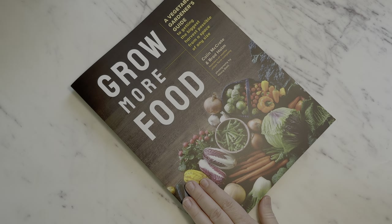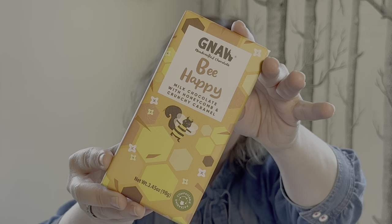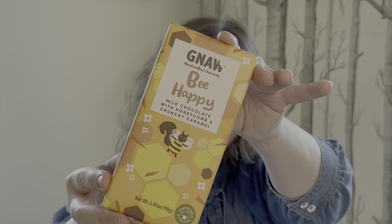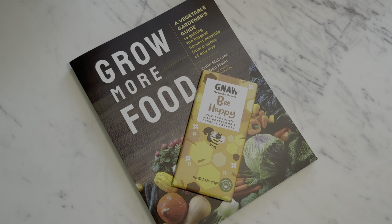So for this beautiful book, I have paired with it a delicious bar of Be Happy Milk Chocolate with honeycomb and crunchy caramel — because as we all know, without bees, we do not have our gorgeous produce.